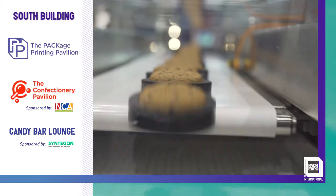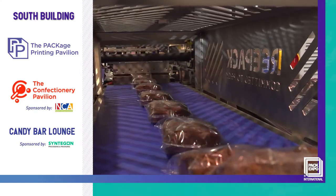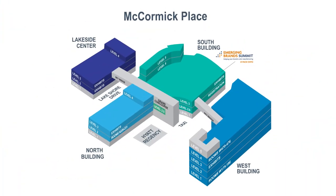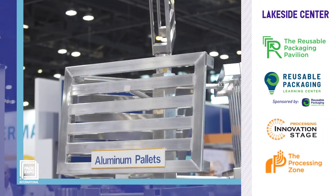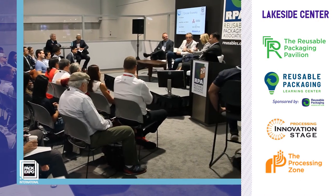Visit the Confectionery Pavilion and Candy Bar Lounge for innovations and conversations about candy and confections. Next stop, the Lakeside Center. Looking for best practices to incorporate reusables into your supply chain? Find answers at the Reusable Packaging Pavilion and Learning Center.